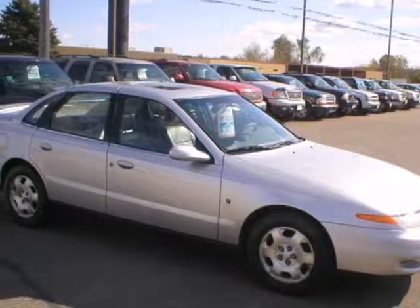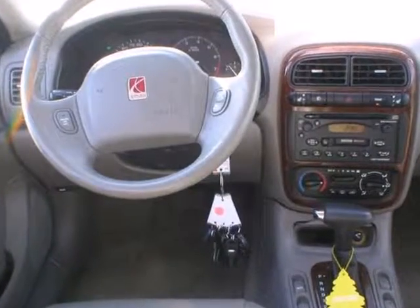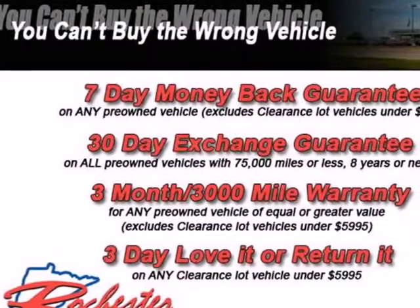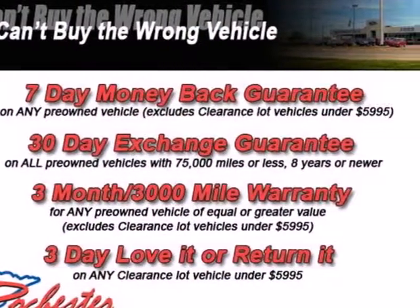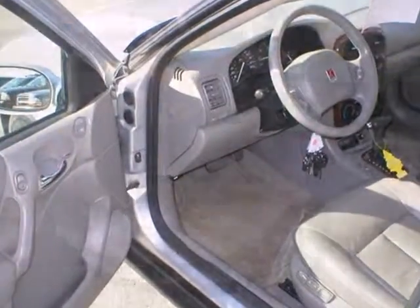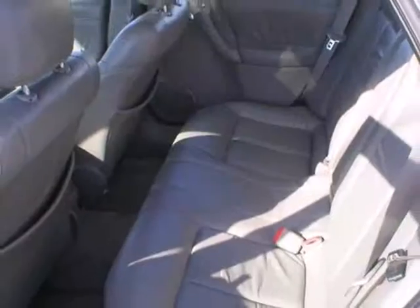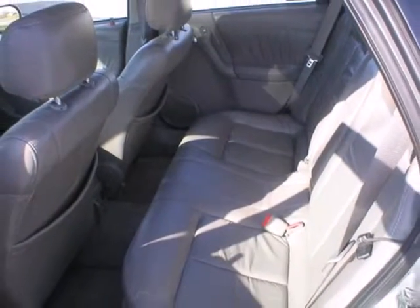Here's a 2001 Saturn LS. A rear defroster, variable intermittent wipers, and rear child safety locks are just the beginning of this sedan's helpful features. Feel protected with its dual front airbags and daytime running lights. Tune in your favorite station with the premium AM-FM sound system and keep your possessions safely locked in the glove box.